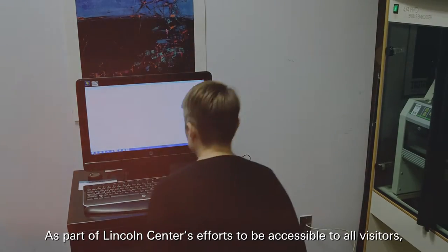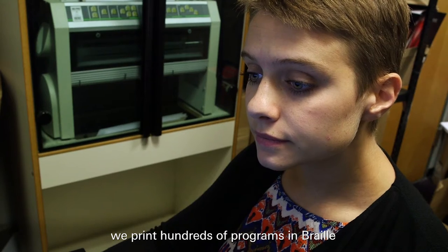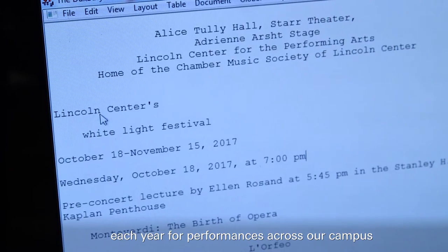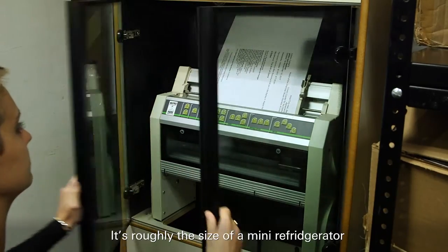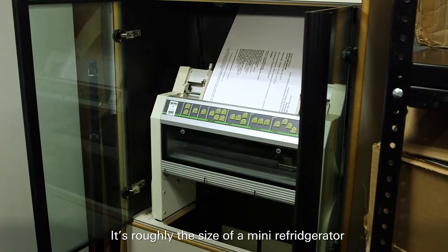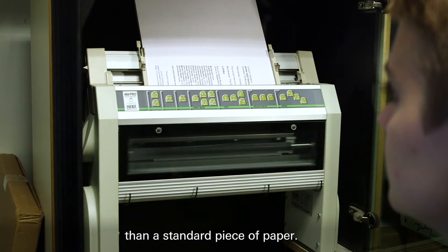As part of Lincoln Center's efforts to be accessible to all visitors, we print hundreds of programs in Braille each year for performances across our campus. And here's the printer that does the work. It's roughly the size of a mini refrigerator and prints on paper that's just slightly thicker than a standard piece of paper.